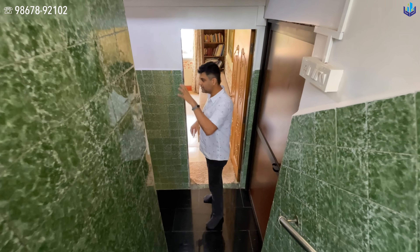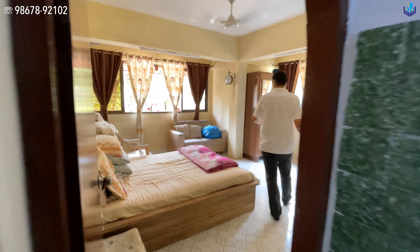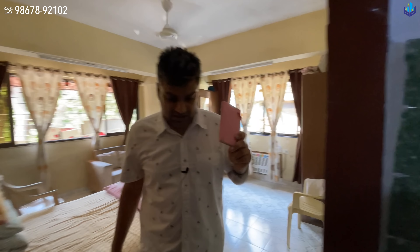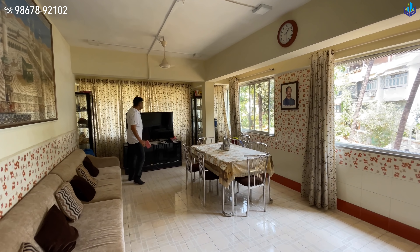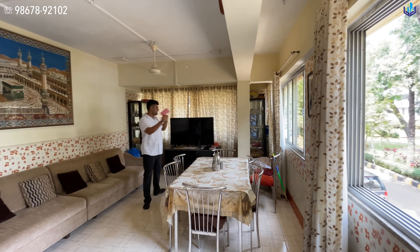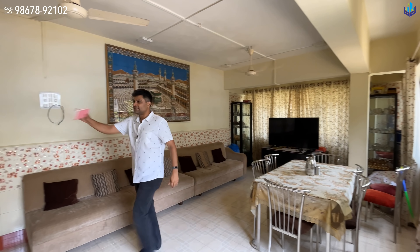This is a very big storage space — all families like to store things, so it's a great place for that. Then you have the common washroom over here. This is the second bedroom without the attached washroom — it is smaller in size than bedroom one. Wardrobes are in this corner.